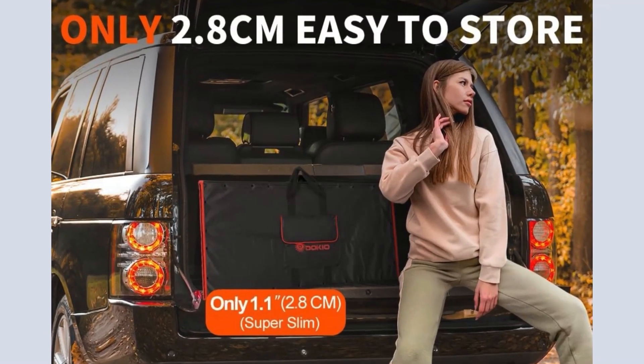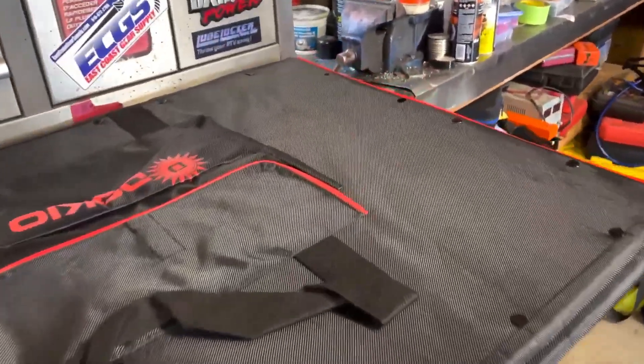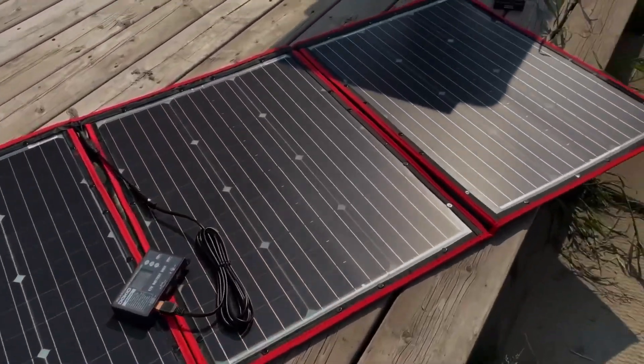At just 1.1 inches thick and weighing approximately 11.7 pounds, this sleek design not only makes it easy to transport, but also straightforward to install and remove, ideal for adventurers and those in need of emergency power solutions.